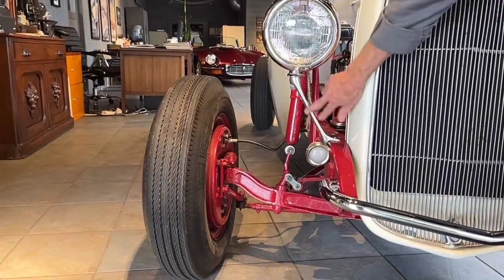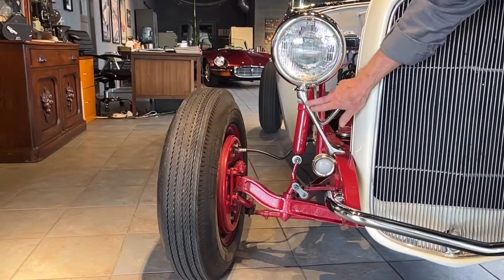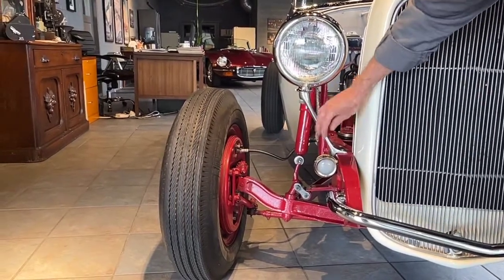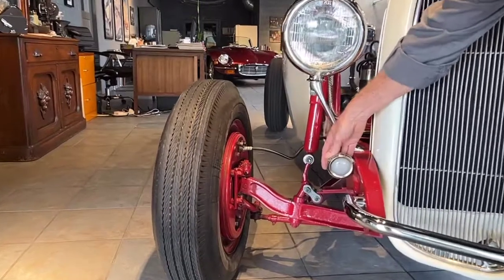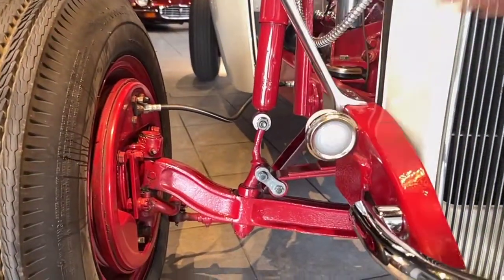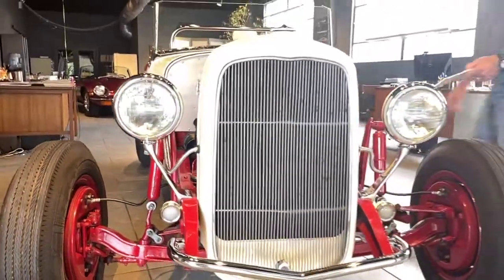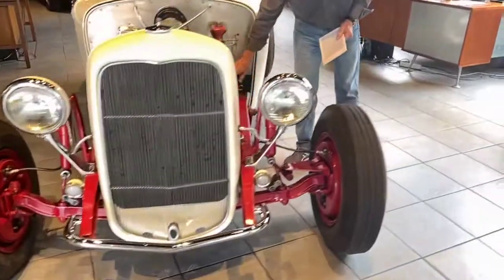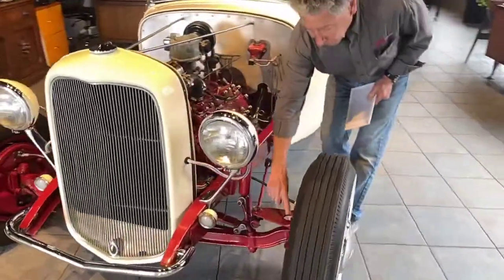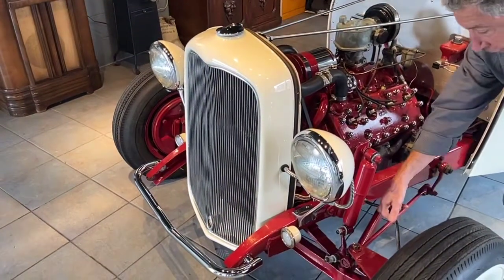These are original headlight stands. They're period correct — they are not repros. The headlight stands are from the 50s and they're original. These are older turn signal lenses, also probably aftermarket from the 50s. Going around the side of the car, it does have an original 1932 steering box. The steering mechanism was modified to accept the box where it is now and to work with the hydraulic brakes.